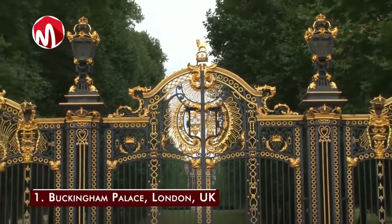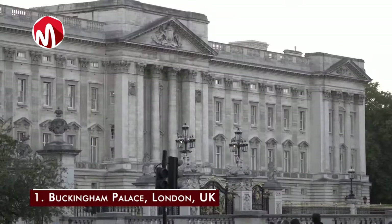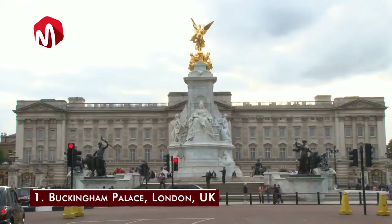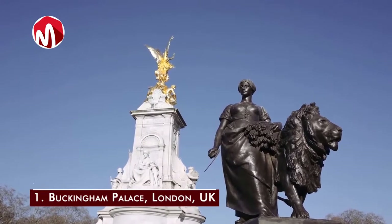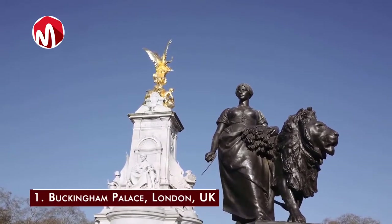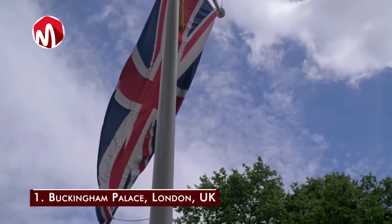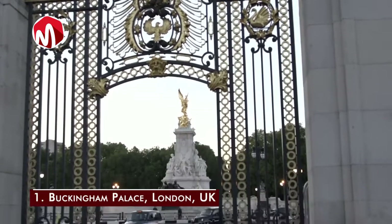Coming in at number one and claiming the title of most expensive house ever is Buckingham Palace in London, UK, which costs 2.9 billion dollars. Owned by the British Royal Family, it has 775 rooms including 52 royal and guest bedrooms, 78 bathrooms, 92 offices, and 19 state rooms. It covers approximately 828,000 square feet with a garden alone of 40 acres. Buckingham Palace has been the monarchy's official residence since 1837.